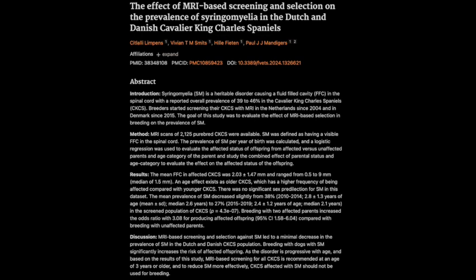This study looked at a lot of dogs — over 2,125 Cavalier King Charles Spaniels born between 1998 and 2021 in the Netherlands and Denmark. That's a good range of years. They analyzed MRI scans looking at the presence and size of these fluid-filled cavities, which are sometimes called FFCs. Over 2,000 dogs — that's a pretty substantial sample size.